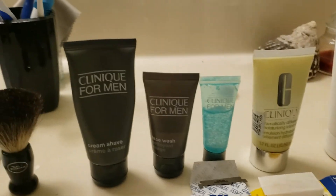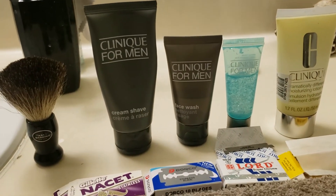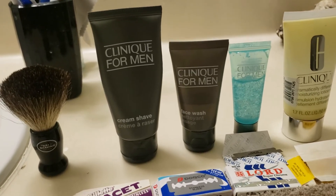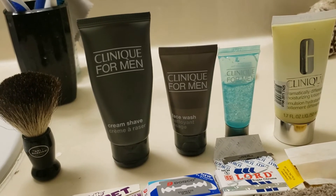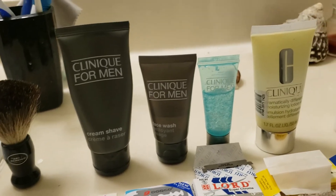There you go — these are the products that I put on my face. The shave cream, the face wash, and the Maximum Hydrator come in a kit. The kit is under $20 at an Ulta store. Ulta is where I pick up my Clinique products, and the ladies are very knowledgeable in there.